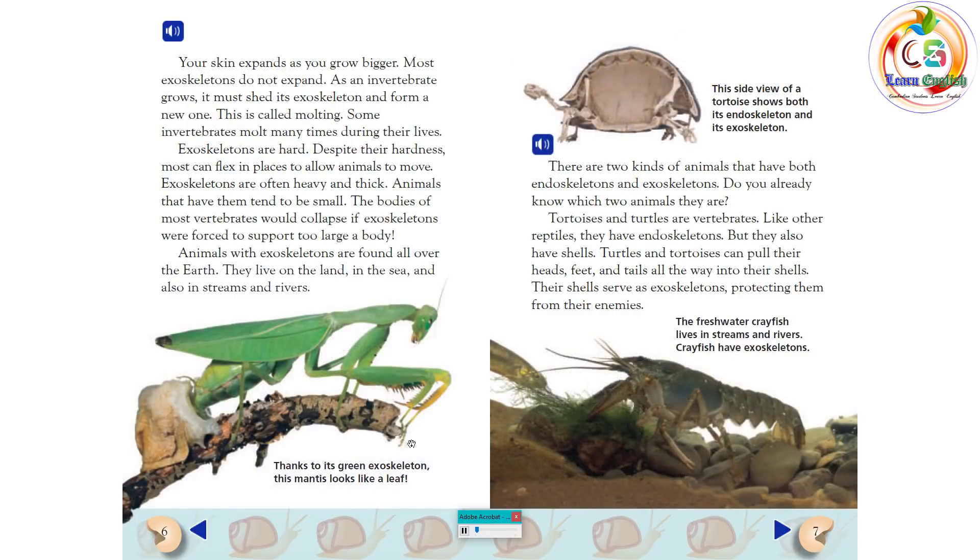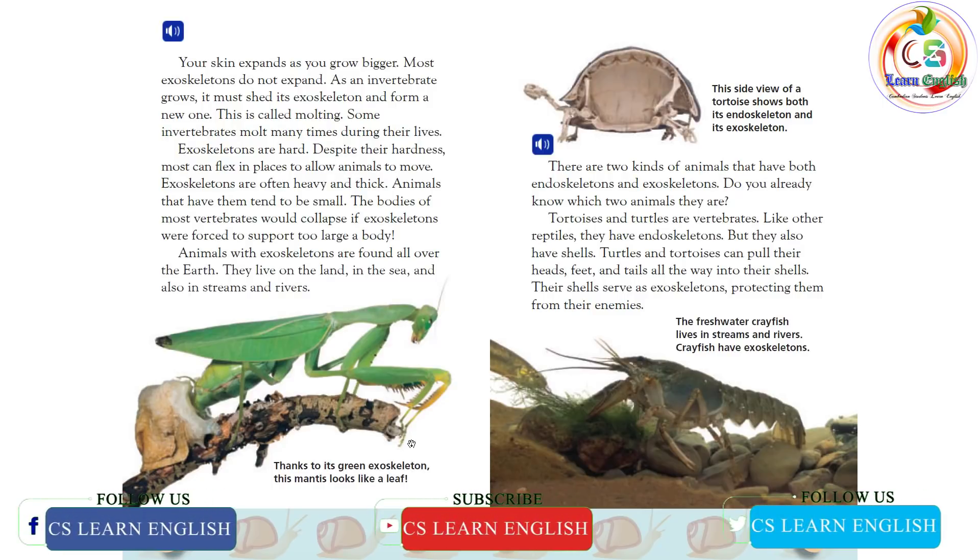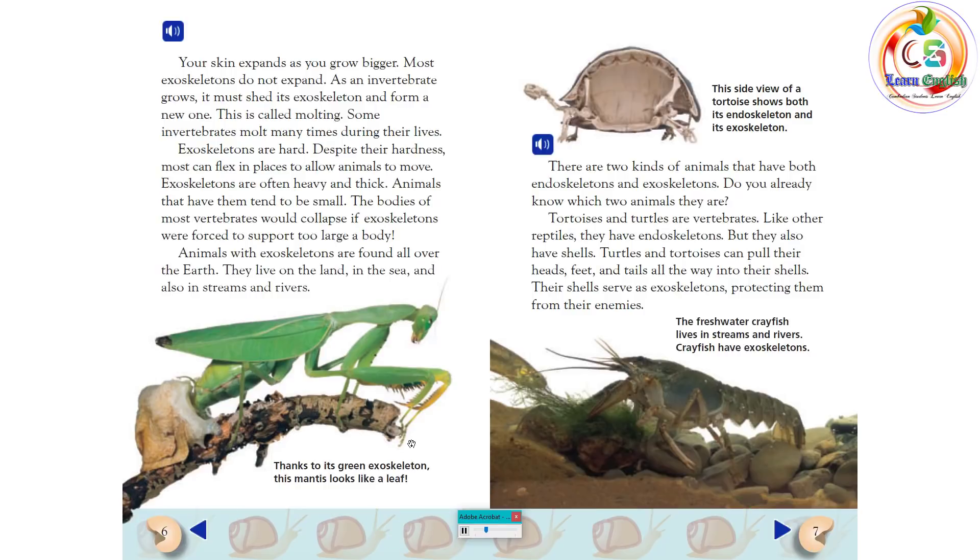Your skin expands as you grow bigger, but most exoskeletons do not expand. As an invertebrate grows, it must shed its exoskeleton and form a new one. This is called molting. Some invertebrates molt many times during their lives. Exoskeletons are hard, but despite their hardness, most can flex in places to allow animals to move.